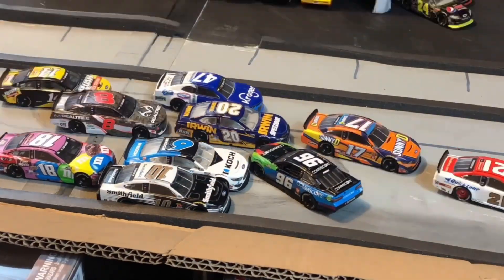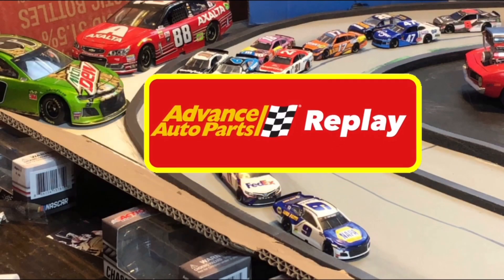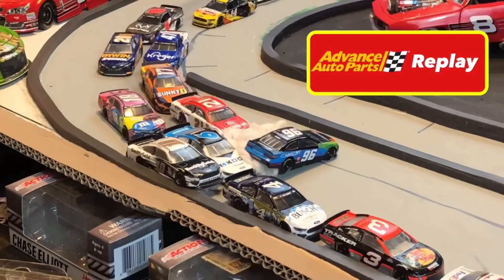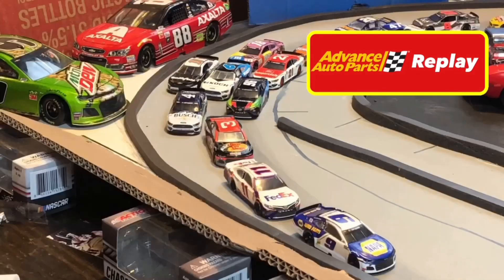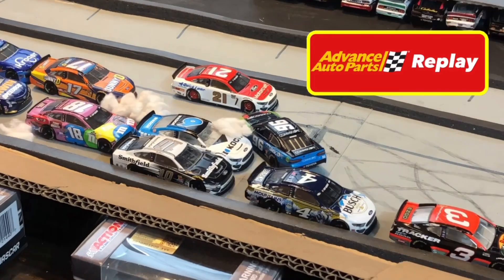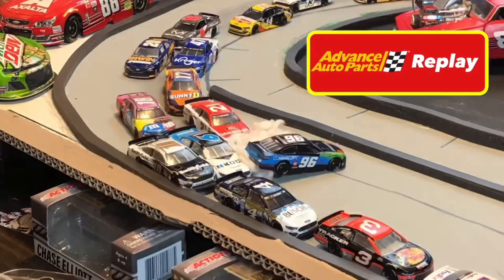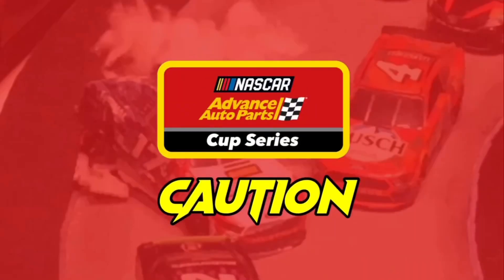Big wreck on the front stretch once again — Daniel Suarez, last week's winner, is around. Eric Almirola went up onto the wall after he got pinched between the wall and Ryan Newman. Ryan Newman tried to avoid Suarez, but Suarez got hit in the back after he spun around, and that caused the back end of his car to go up in the air, squeezing Eric Almirola in between the wall. Kyle Busch got involved late as well, and Matthew DiBenedetto barely avoided Daniel Suarez as he was spinning.